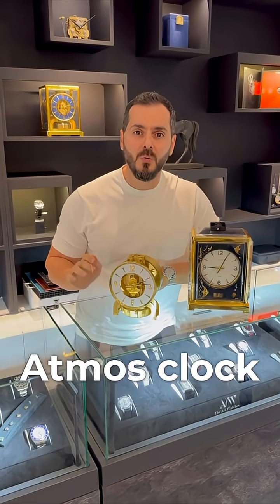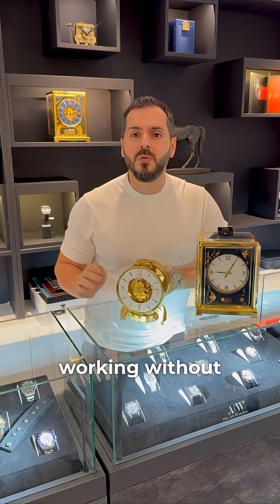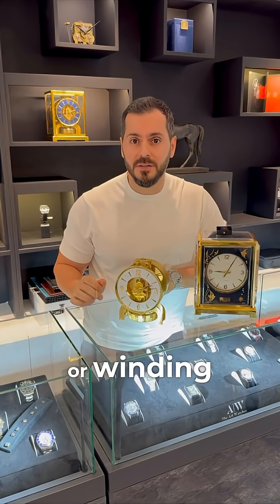Why is the Atmos clock one of the greatest inventions in watchmaking history? Because it can work without a battery or winding. It is powered by small changes in temperature.